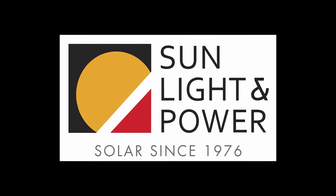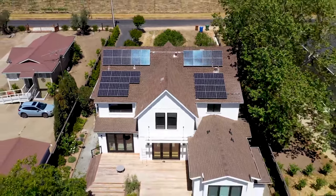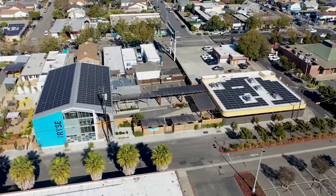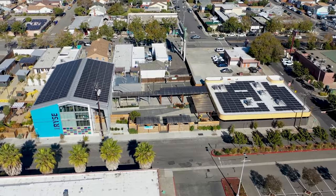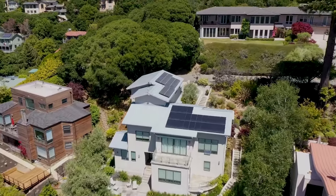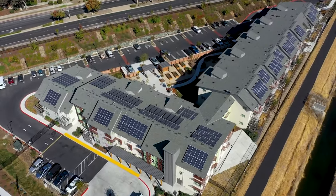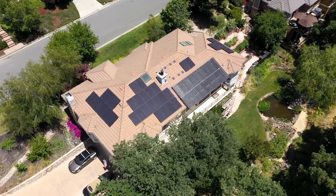This episode of The Energy Show is proudly sponsored by Sunlight & Power, the Bay Area's leading commercial and residential solar contractor. SLP has been designing and installing photovoltaic, battery backup, and solar thermal solutions since 1976. Help fight climate change. Go solar with Sunlight & Power today.